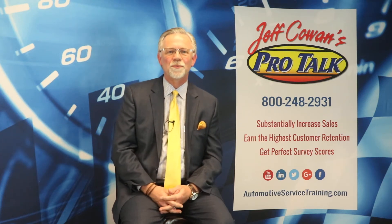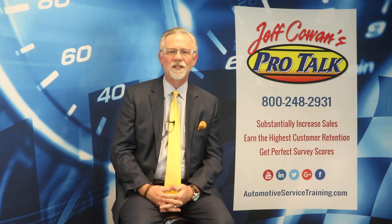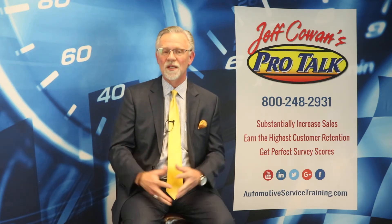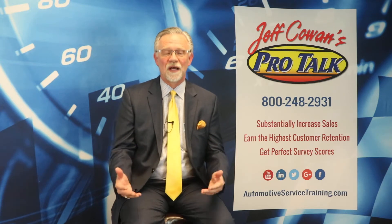Hello, Jeff Cowan here from Jeff Cowan's Pro Talk. Thank you for watching and listening, and welcome back as we talk about myth number 19, which is: multi-point inspections are a complete waste of time.